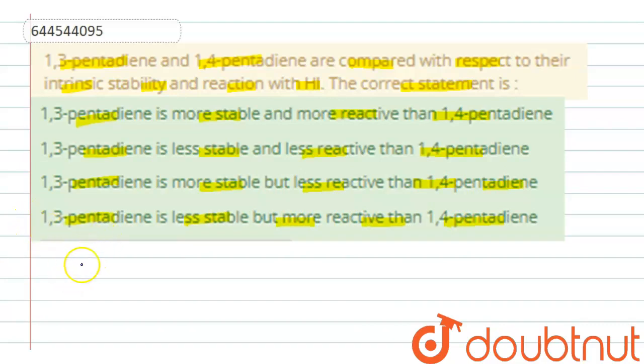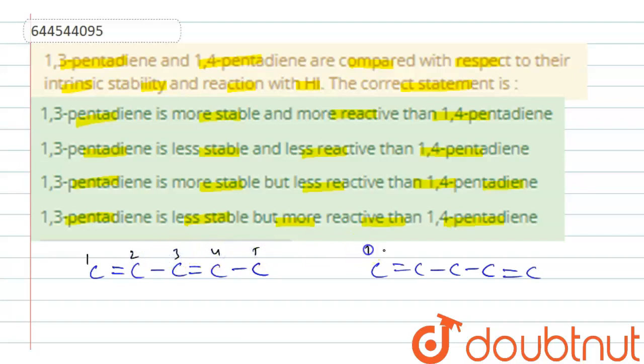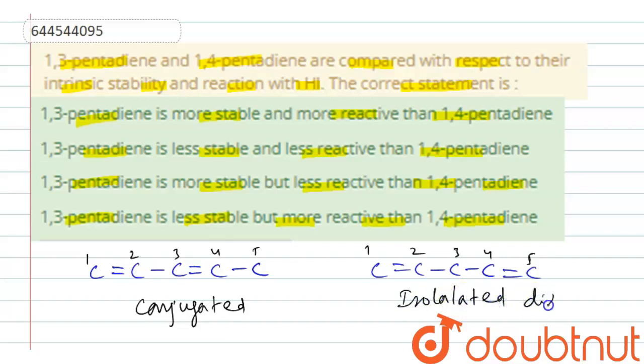Let us see here. 1,3-pentadiene means the double bond is at the first position and the third position — this is 1,3-pentadiene. For 1,4-pentadiene, one double bond is here and then here, with carbon positions 1,2,3,4,5. I have only shown the carbon atoms, not the hydrogen atoms. Now, 1,3 is conjugated — this is a conjugated diene — whereas 1,4-pentadiene is an isolated diene.